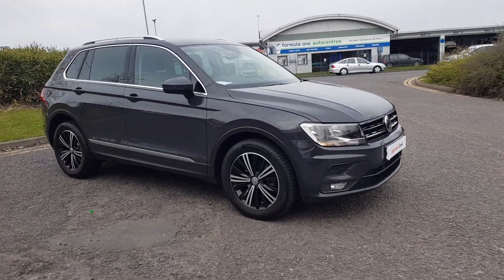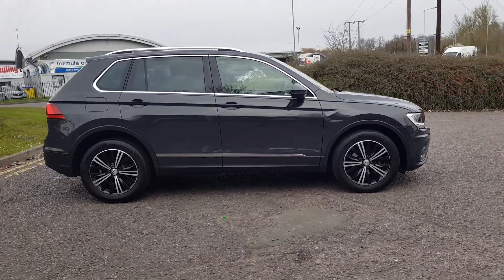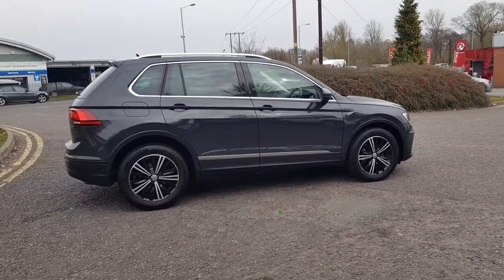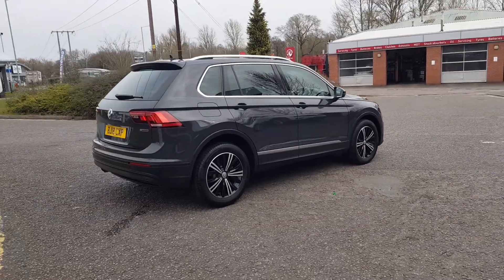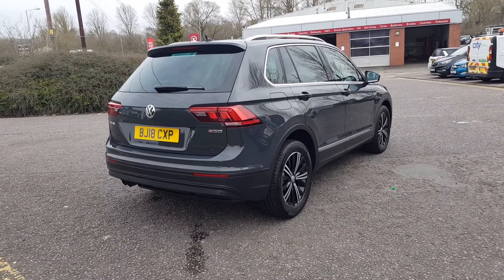Thank you for viewing this stunning Tiguan here with British Volkswagen Trust Group UK, part of the Volkswagen Approved Used Car Programme. This is the S and NAV specification, the most popular, finished in Urano Grey paint.